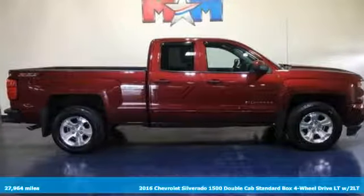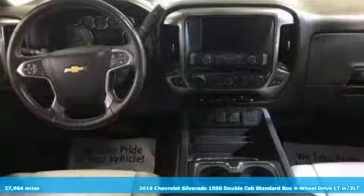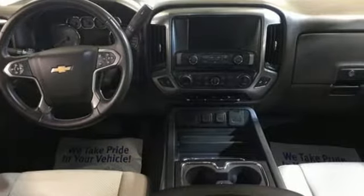It's a 2016 Chevrolet Silverado 1500. When your livelihood depends on whether your truck can handle the load, this is the one to buy. And it comes with all the amenities you need.